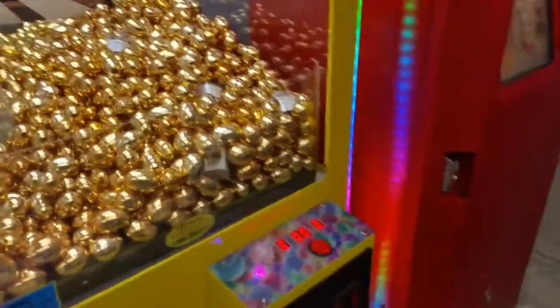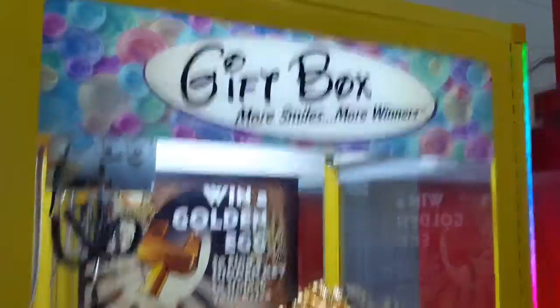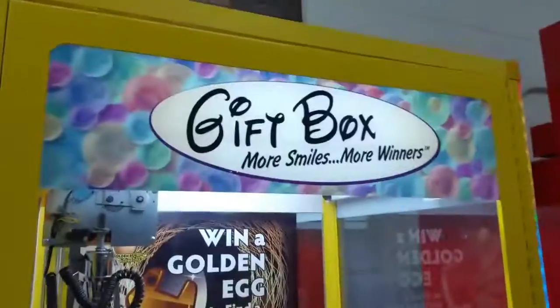Oh, nice. Want to call the bull? It's got that Disney font.